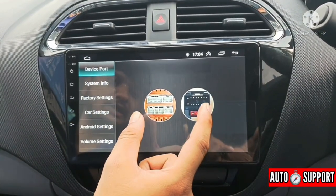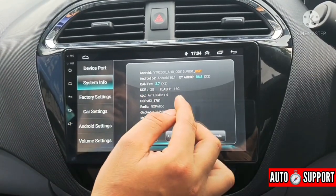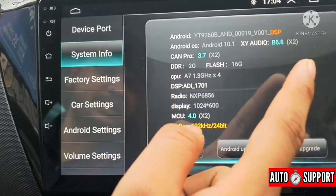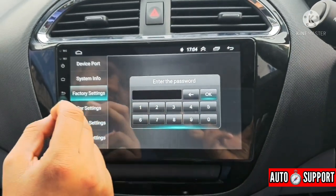The device ports section shows us what ports are available. The system information shows us details like Android 10.1, which is the latest version, and it is upgradeable — if an update is available, we can do the upgrade. There is also a factory reset option, and if we want to use a password protection, we can set that as well.